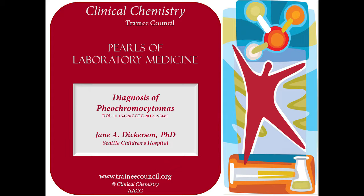Hello, my name is Dr. Jane Dickerson. I am a co-director of the chemistry lab at Seattle Children's Hospital and a clinical assistant professor in the Department of Lab Medicine at the University of Washington. Welcome to this discussion on the diagnosis of pheochromocytomas.